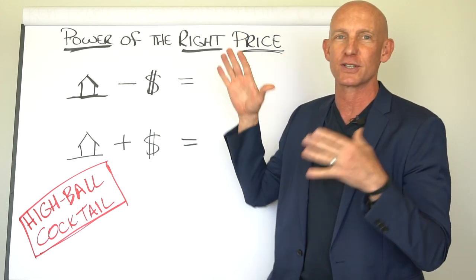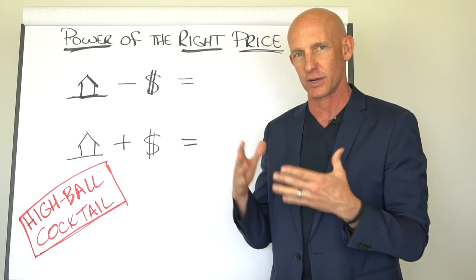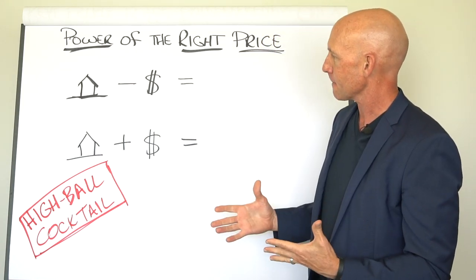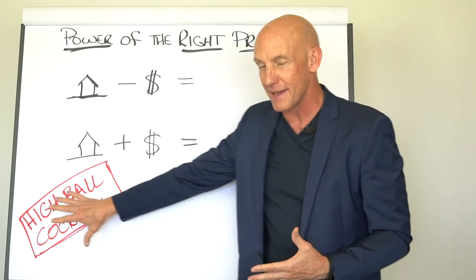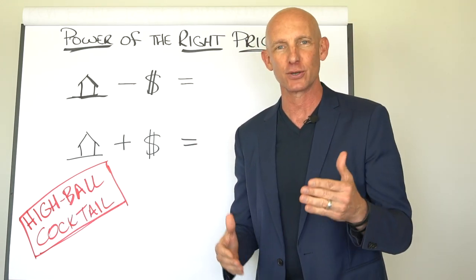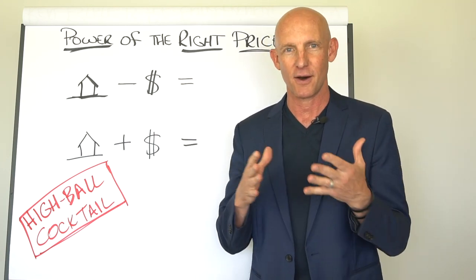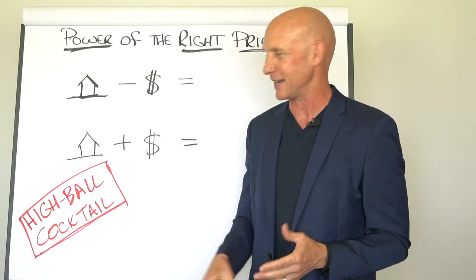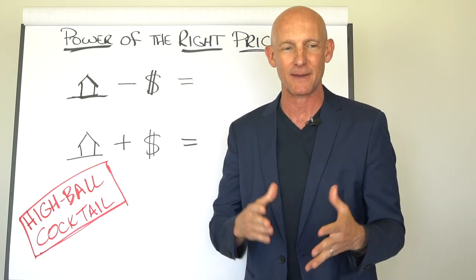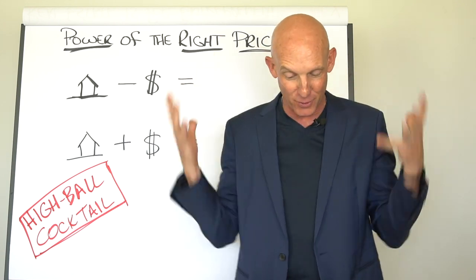And when you price it right, there is nothing more powerful, both for you and for the seller. On today's video, I want to lay out for you what I call the highball cocktail — how do you get sellers to price it to help them get highball offers and not lowball offers? And yes, you can do it. After this video, you're going to know exactly how to do it.